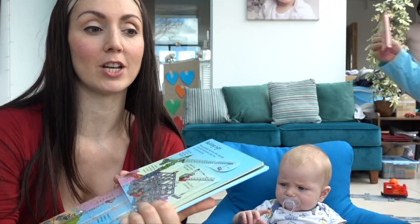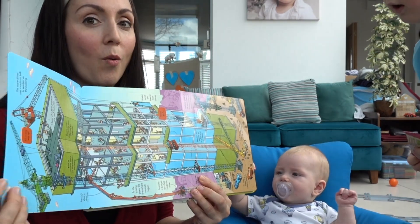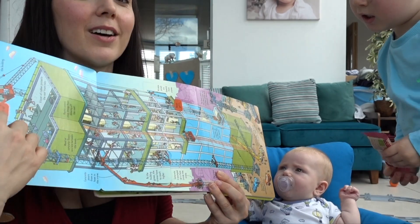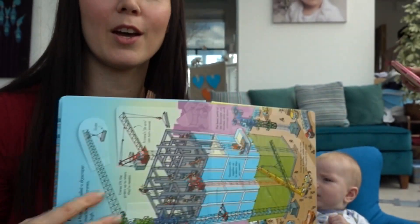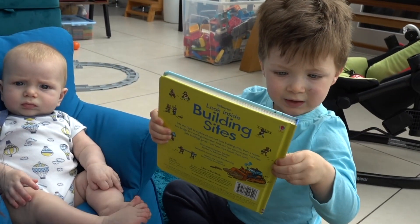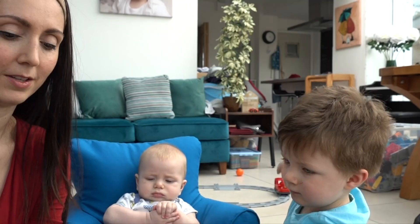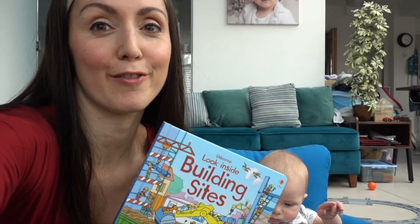He particularly likes pages like this one with a big digger. Jacob's spotted his snack bar — it was while reading this book that he learned the phrase 'wow.' The Building Sites book is a favourite for him, particularly during the day. Not so much a bedtime book, but a good daytime book.